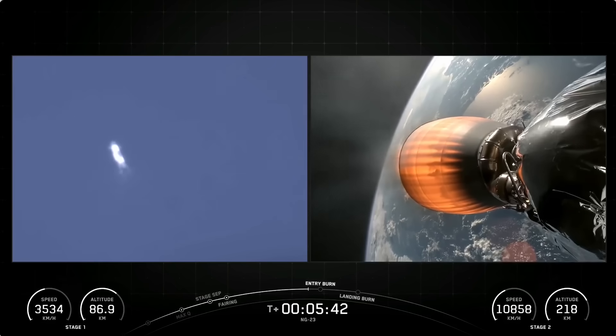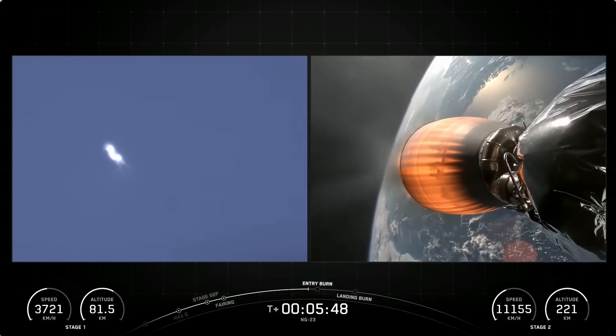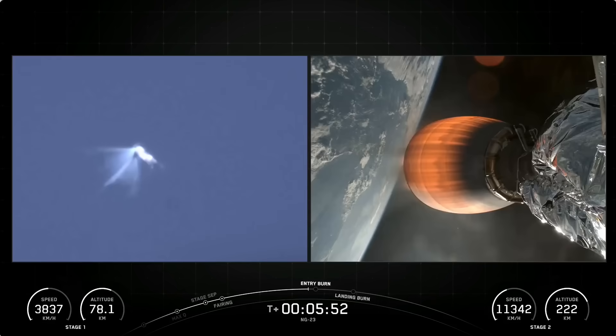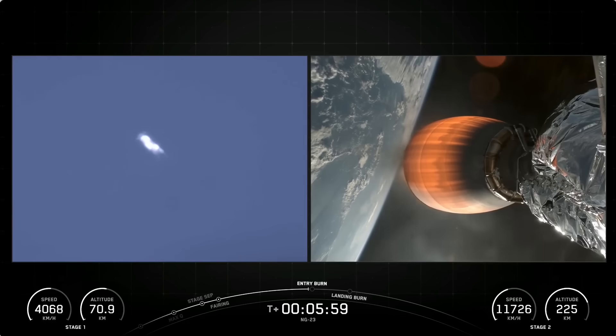Reusability is the key to lowering the cost of spaceflight, enabling more investments in critical space infrastructure. The Falcon 9 first stage supporting today's mission is performing this entry burn for its fourth time, and the payload fairings are also flight-proven, with one half flying for its sixth time and the other half flying for its third time.